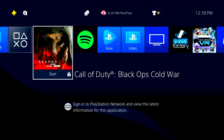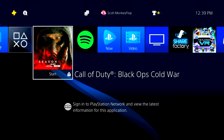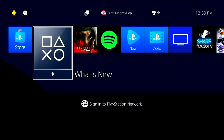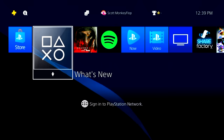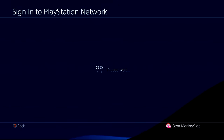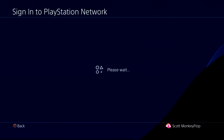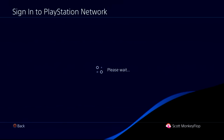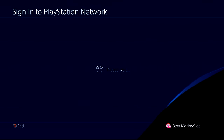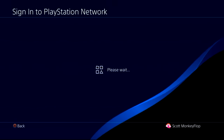A lot of you guys are having issues and don't understand why some games are locked, or maybe even all the games are locked, and you're getting 'sign into PlayStation Network to view the latest information for this application' or just simply 'sign into PlayStation Network.' Here's the thing — there's currently a glitch specifically on the PlayStation 4. The PlayStation 5 I really haven't seen this issue at all, but on the PlayStation 4 there's a glitch where you have to go in and accept the terms of service all over again. I know it's frustrating and annoying — you probably already did this on the last PS4 update, which happened a while ago.